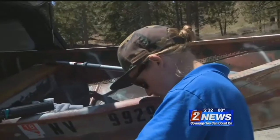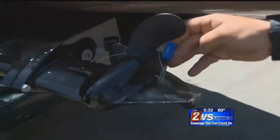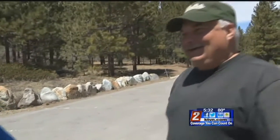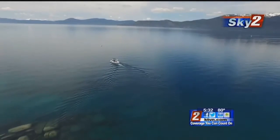Fortunately, thanks to federal grants like the one just given to the Tahoe Regional Planning Agency, boat inspections have been a yearly defense effort since 2009, and one of the most successful programs keeping the lake clear. We're going on 10 years with no new invasive species on the lake, and we're really hoping to keep that going.